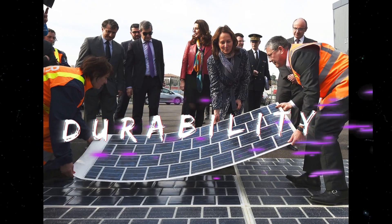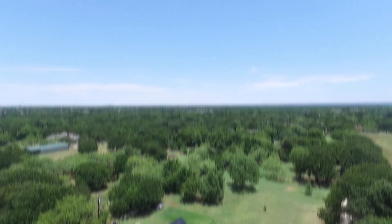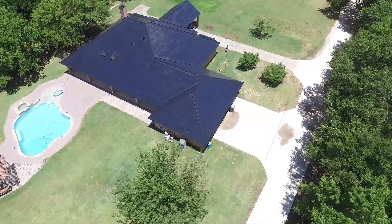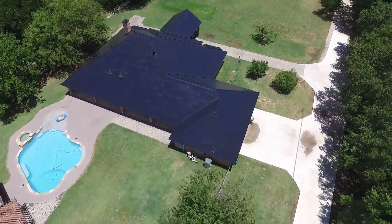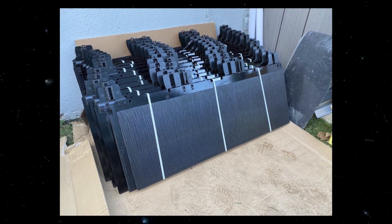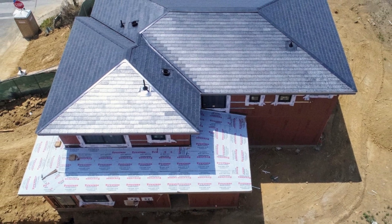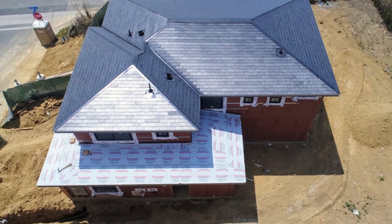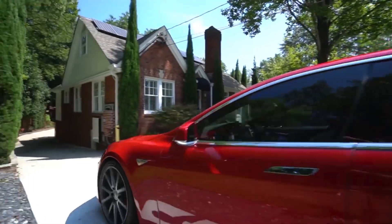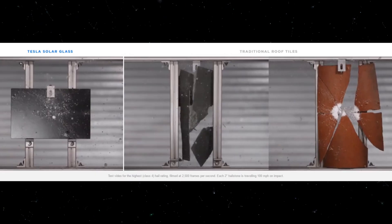But price isn't the only thing Tesla is poised to disrupt in the energy market. The tiles themselves are said to generate power for around 30 years, which is as high as current technology can provide. Since the tiles have only been out for a couple of years, it's near impossible to know whether they truly last as long as Musk says. However, the fact that Tesla is willing to provide a lifetime warranty means their confidence in their product's durability is pretty high. The question that remains is: why is Tesla so confident in the durability of their tiles?